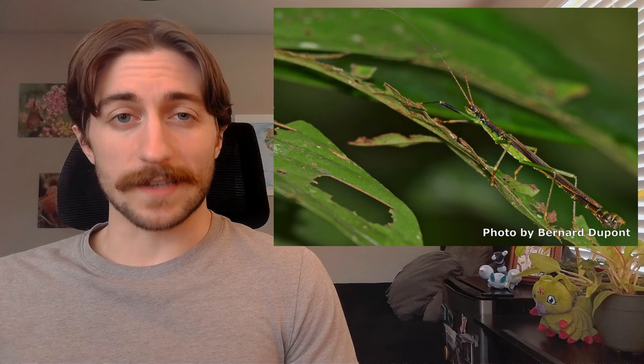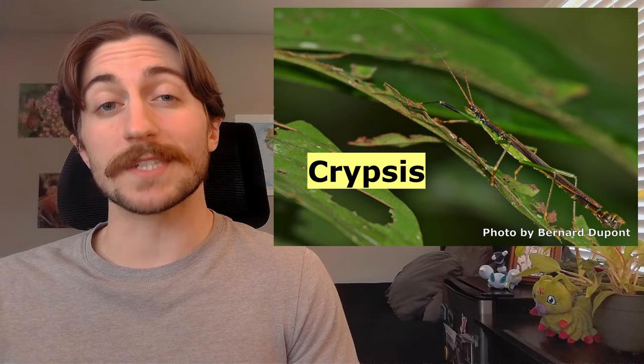Stick insects are best known as masters of camouflage, because you can't eat what you can't see. When an organism tries to disguise itself in order to avoid predator detection, we refer to this as crypsis. Consequently, the phasmids are either long and thin to mimic sticks, or they'll be flat and broad to mimic leaves.